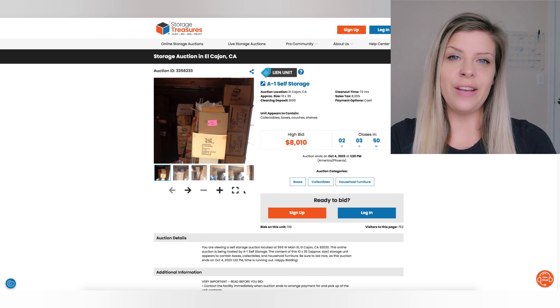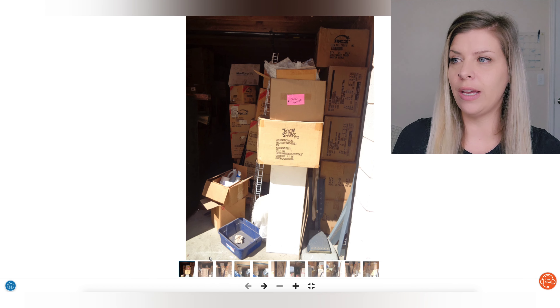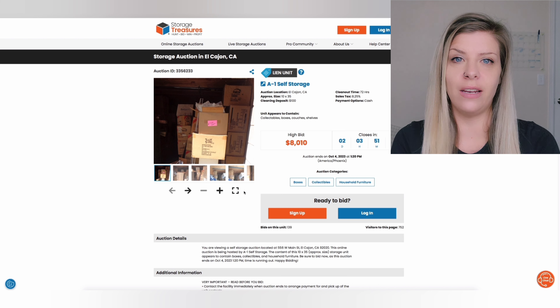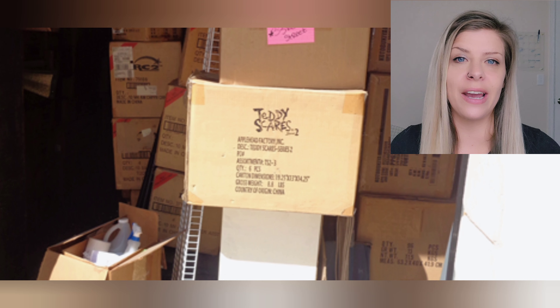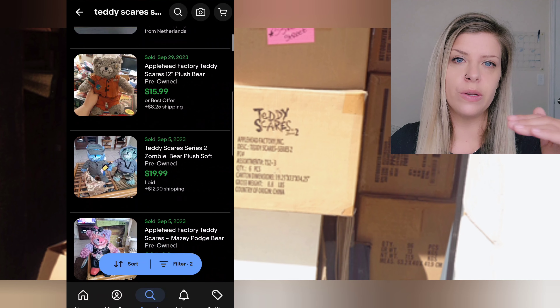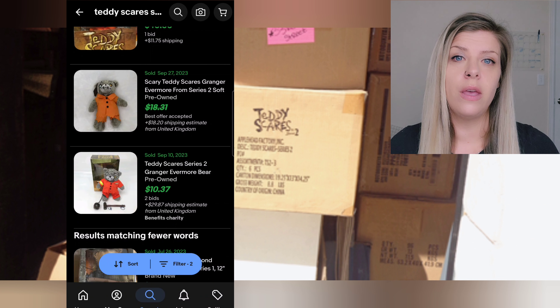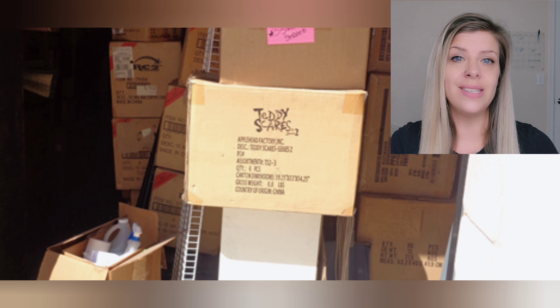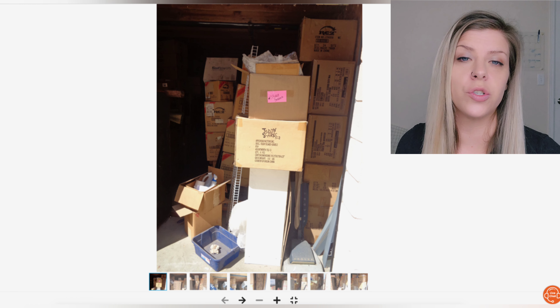The facility for this week has uploaded 11 photos and says the unit contains collectibles, boxes, couches, and shelves. Pulling up picture number one, the first thing I see is Teddy Scares Series 2. I'm not very familiar with this so I hopped on eBay, looked at the sold comps to get a general idea of what these teddy bears are worth. The box holds six in total — there's a couple bucks right here in the first photo.